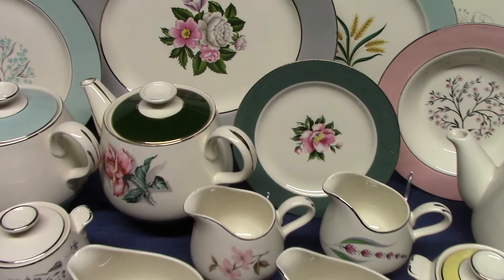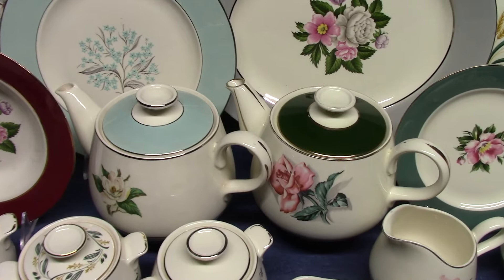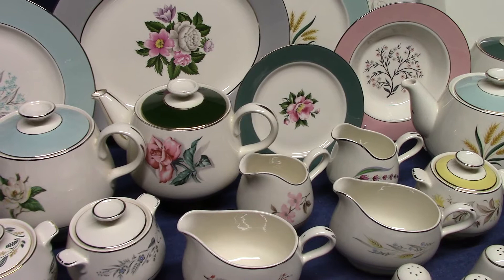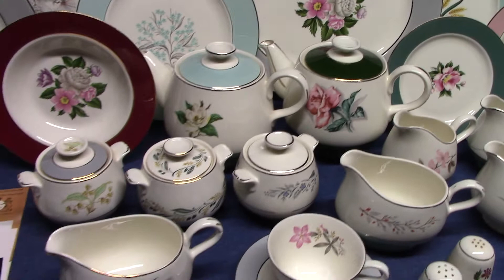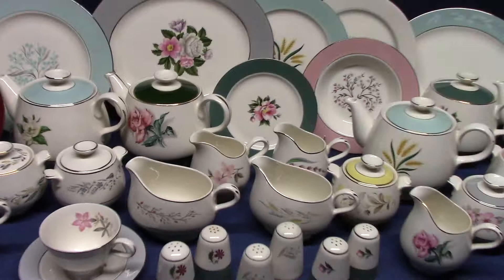Today we're looking at Cavalier Eggshell by Don Schreckengost. This was developed in 1951 and 1952 and then released in production shortly thereafter. When we looked at eggshell lines before, we focused on Georgian Eggshell, Theme Eggshell, and Eggshell Nautilus in particular. Those three became very good sellers for Homer Laughlin in the 1940s and 1950s. That practice is extended with Cavalier Eggshell — this is the last of the eggshell lines.